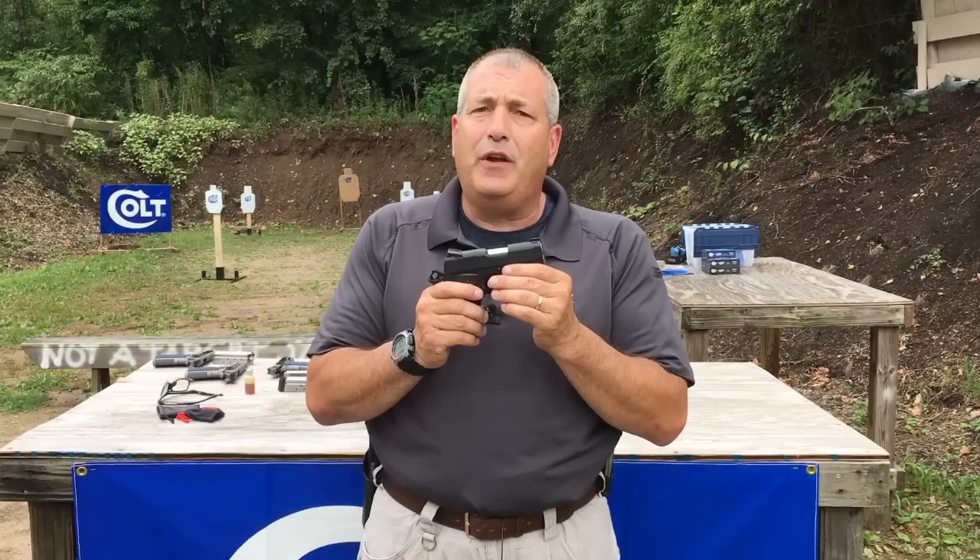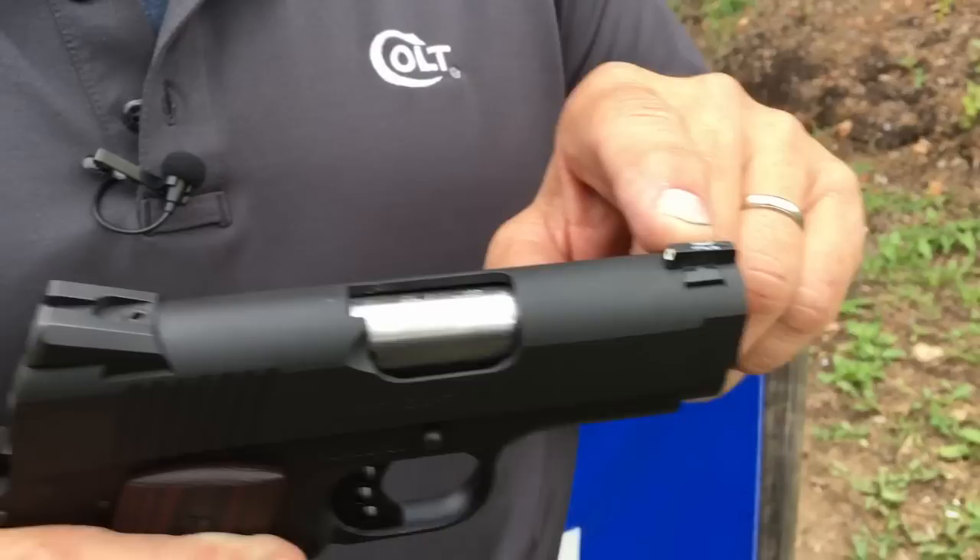Hi, I'm Mark Rettel, product manager and pro shooter for Colt. Colt Defender — the perfect deep concealment carry gun. Let's talk about some of the features.